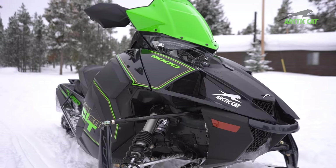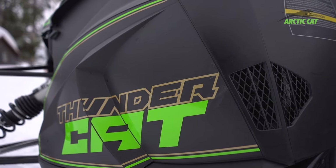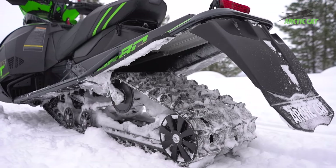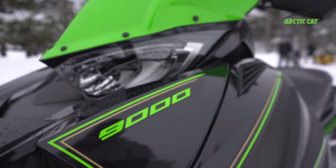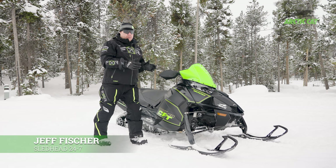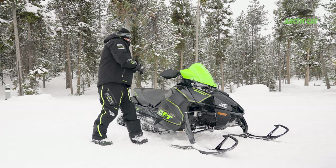For 2024, Arctic Cat's Thundercat. This really hasn't made a ton of changes, but this is such a sweet snowmobile — from the electric power steering to the 998 turbocharged engine, one of the biggest horsepower motors on the market.